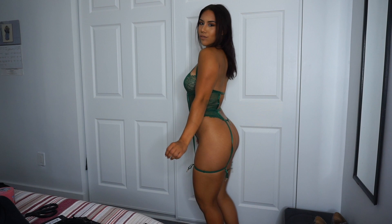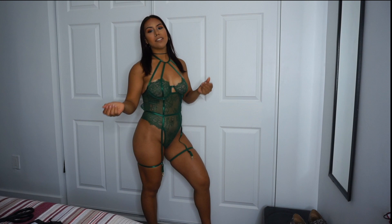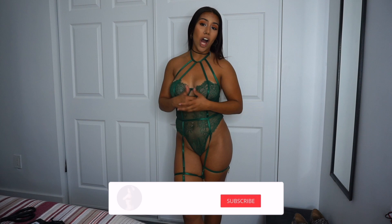Let me know which one you guys liked best out of all the ones you've seen in the comments below. So I'm going to be ending the video here. It was a total of five pieces that Sensual Sensation sent me and I honestly love them. I was super super happy — a 10 out of 10. Go ahead and rate all the outfits, all the lingerie pieces, and let me know in the comments down below. I really hope you guys liked it. Definitely like, comment, and subscribe.